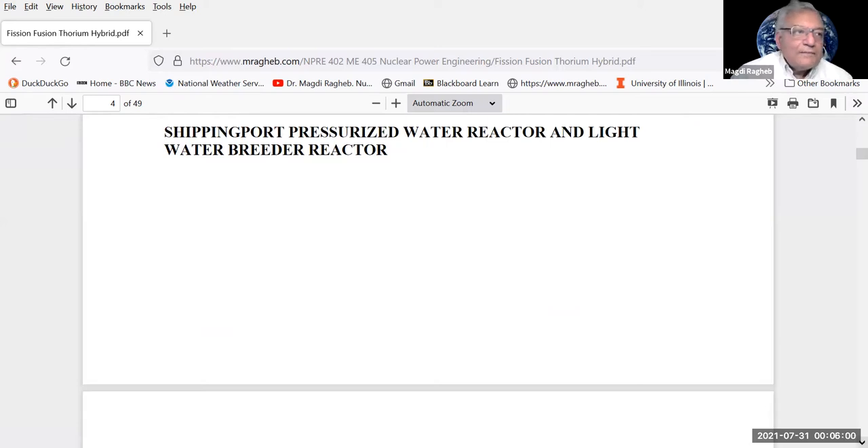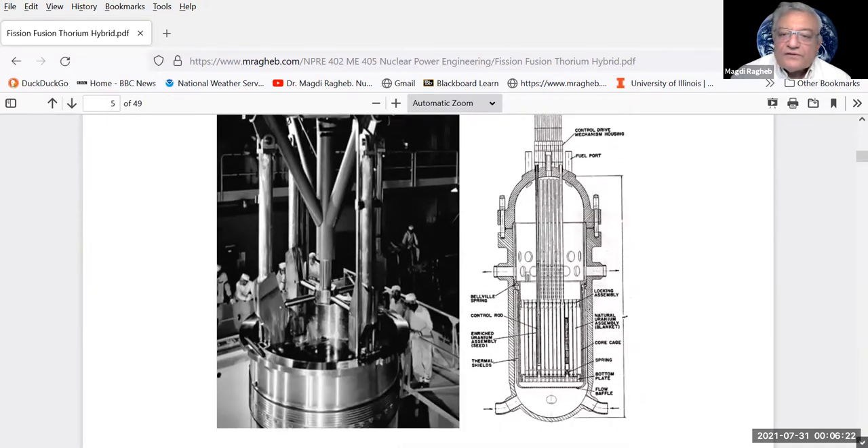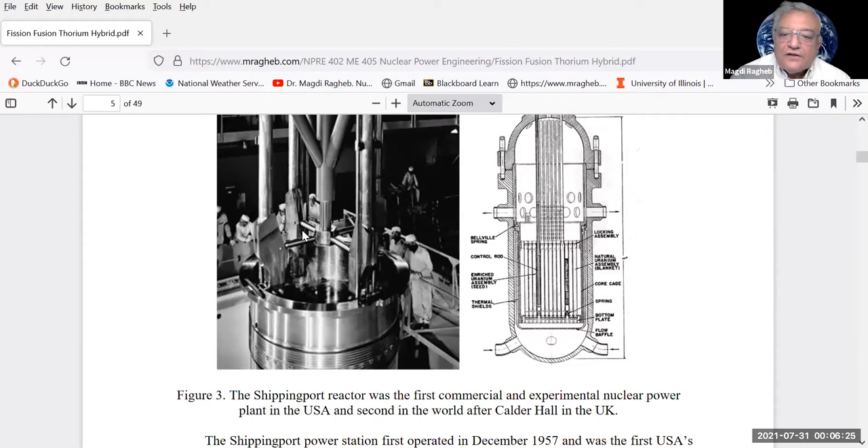The PBMR feeds fuel spheres from a top hopper and extracts them from the bottom, allowing nearly continuous operation for two to three years with high capacity factor. There are no piping connections between the steam generator and reactor — both enclosed in a single pressure vessel — a key safety feature. The THTR-300 thorium high temperature reactor in Germany featured a dry cooling tower, not requiring fresh water cooling, making it suitable for water-scarce areas. It operated successfully but was unfortunately switched back to coal after a turbine hall problem.